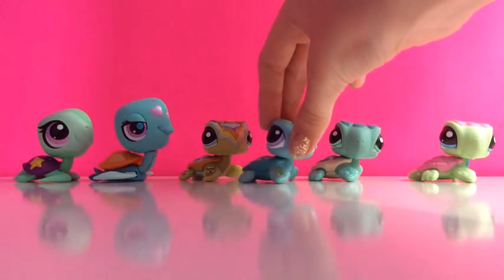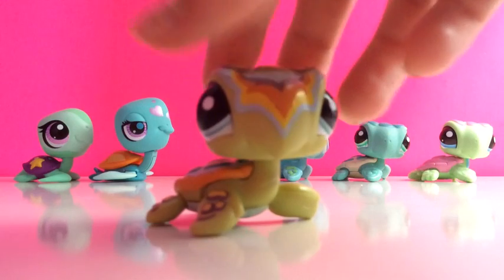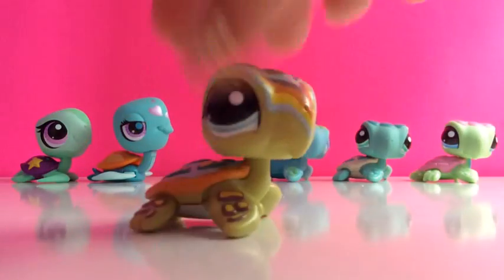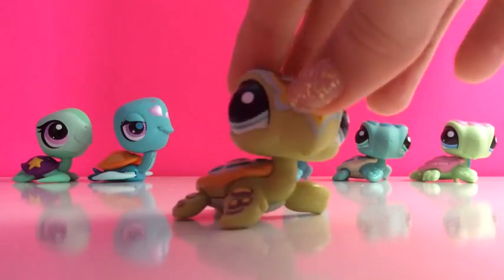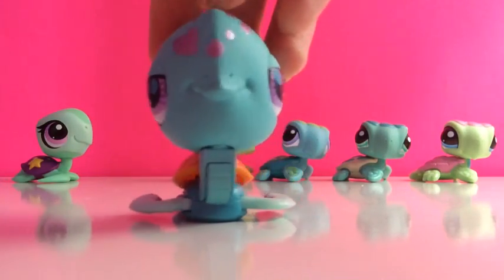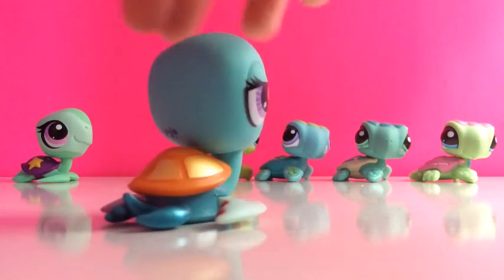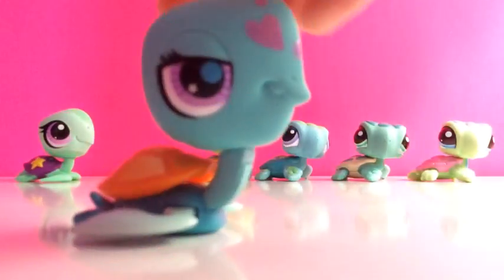And this one also has a hole. And this one is also very cute, like all of them are. This is my totally talented sea turtle, and this one has pink love hearts on its head. And this one, I think, is really cool because if you press its shell, its fins move. And this one does not have a hole or a magnet.